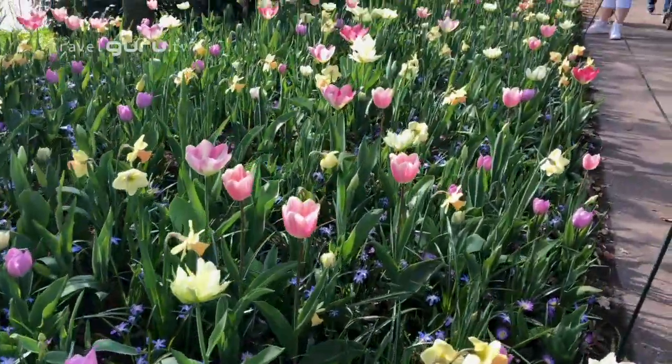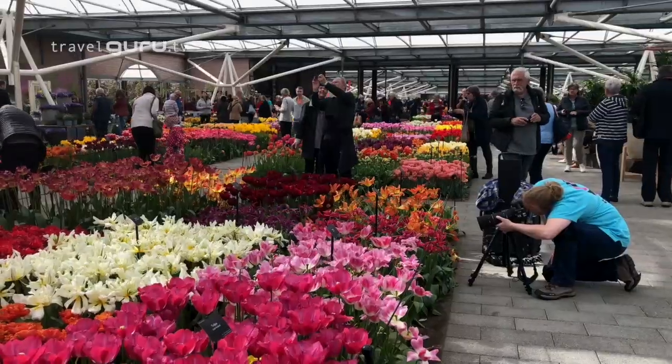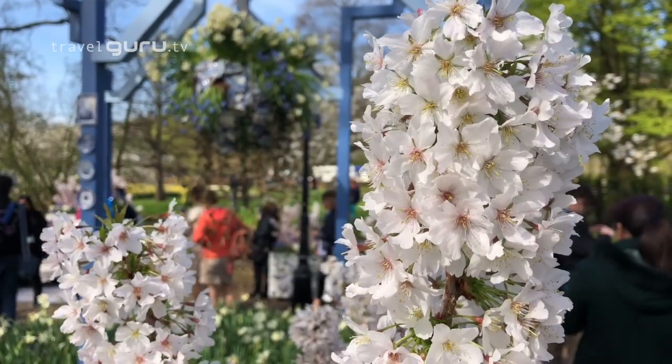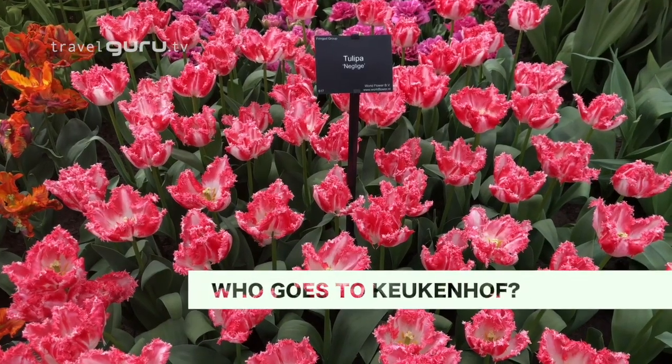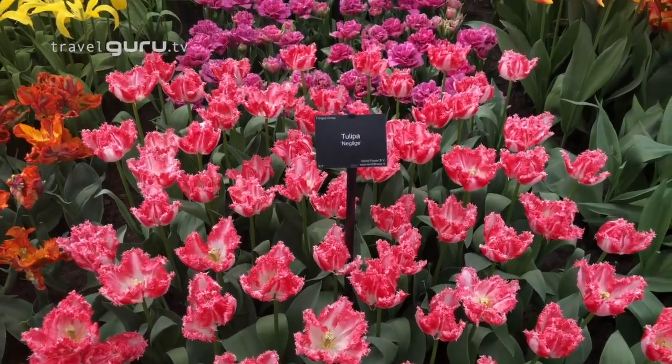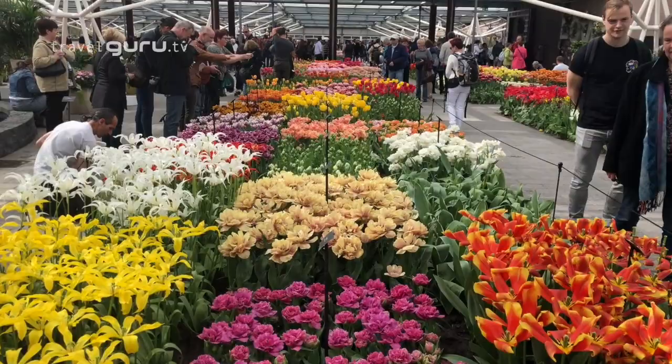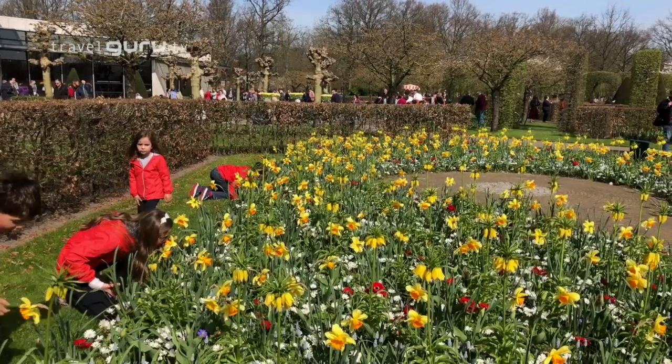Keukenhof is a photographer's dream and everyone is taking pictures. The park attracts 800,000 visitors from all over the world, young and old. Anyone who loves flowers will enjoy Keukenhof.